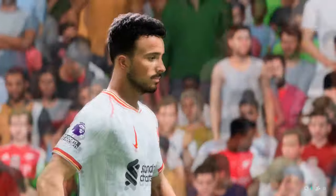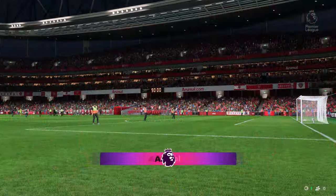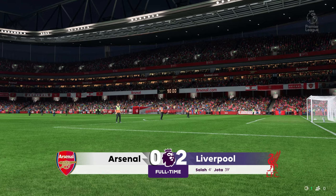Summarise for us what you enjoyed about his contribution. Well, he'll be pleased with his performance today. He looked sharp physically and mentally, and really stood out in a good win for the team.